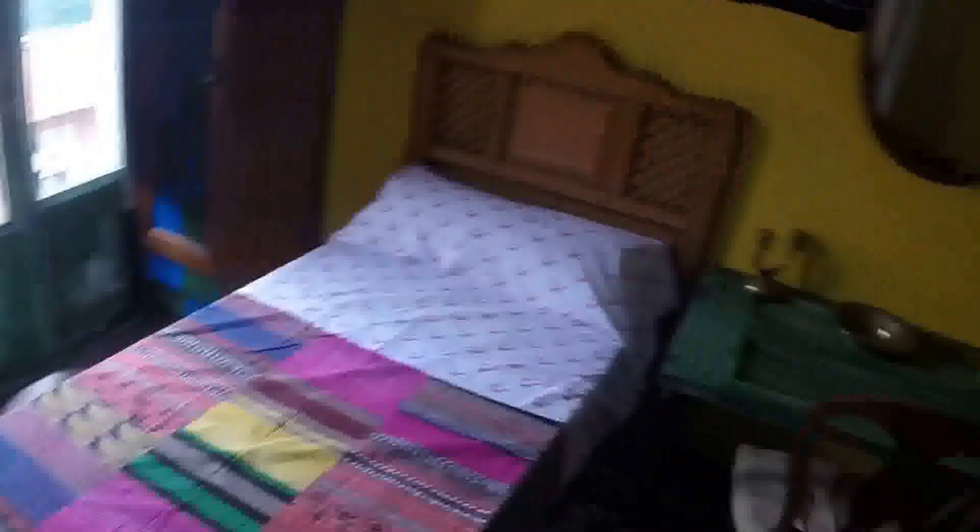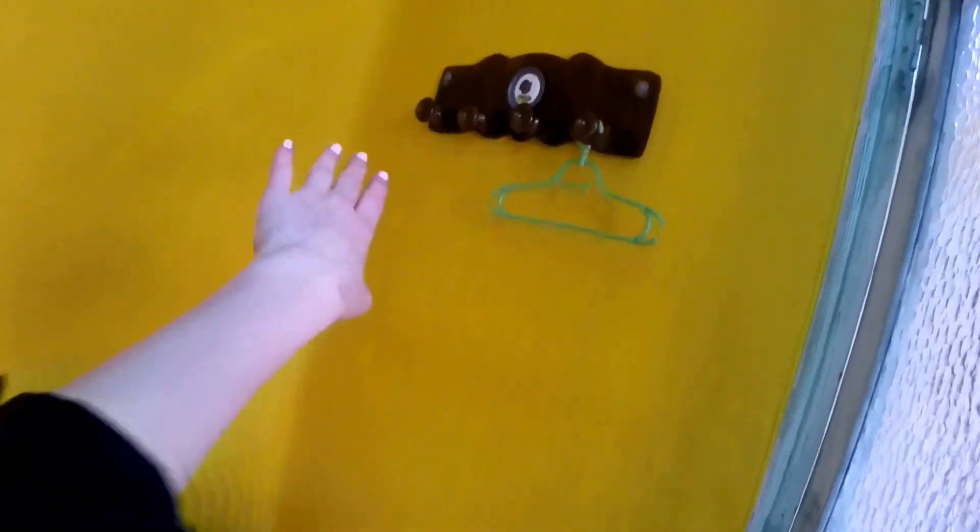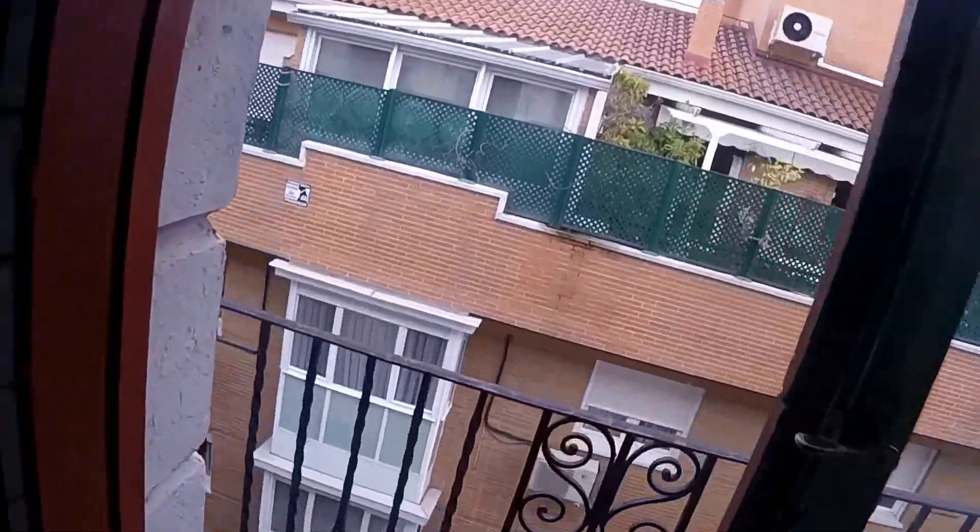Here we are in the next bedroom — a similar setup but a little bit smaller. There's a table and a chair, two twin beds, some hooks to hang things, and another heater which is on right now — it's warm. Over here is a little mini wardrobe where you can hang things, and another one with the same sort of setup. There's also a balcony that goes out onto that same street.